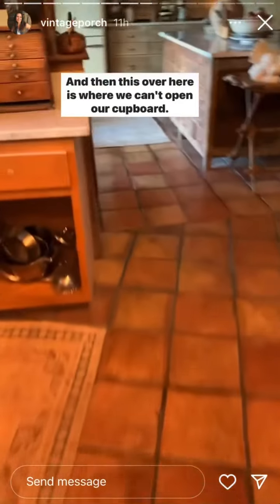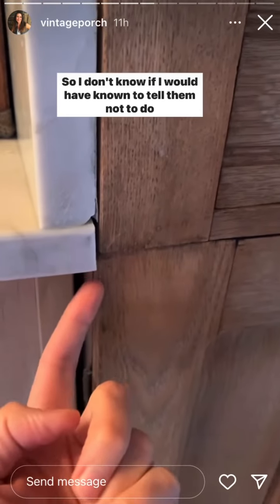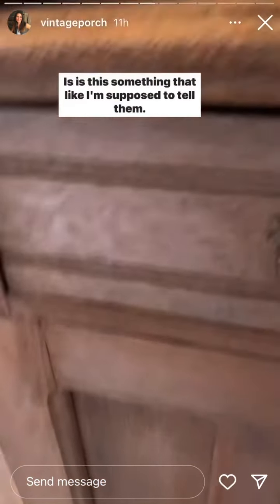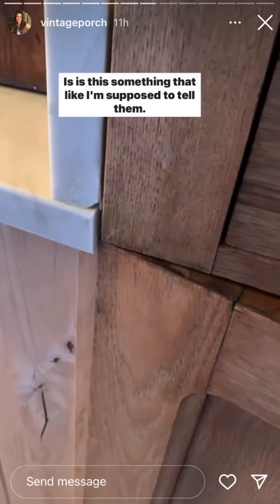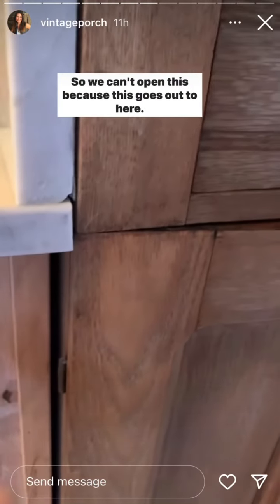And then there's like a chip. And then over here is where we can't open our cupboard. I don't know if I would have known to tell them not to do this — is this something I'm supposed to tell them? So now we can't open this because it goes out to here.